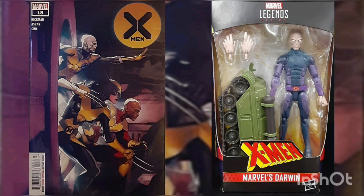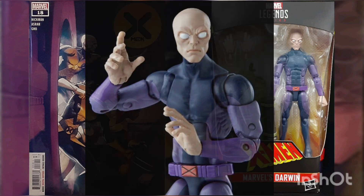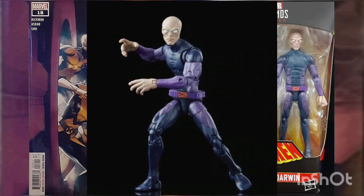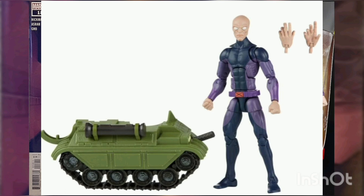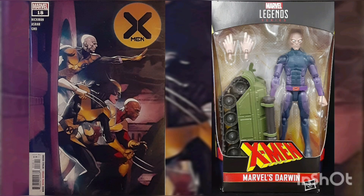This six-inch 1/12 scale figure has a detailed design with intricate head sculpt. It is part of the Bone Breaker Build-a-Figure series and comes with a piece to complete the figure. The box contains the Darwin action figure, two pairs of interchangeable hands, and a Bone Breaker Build-a-Figure piece. Released by Hasbro Toys.